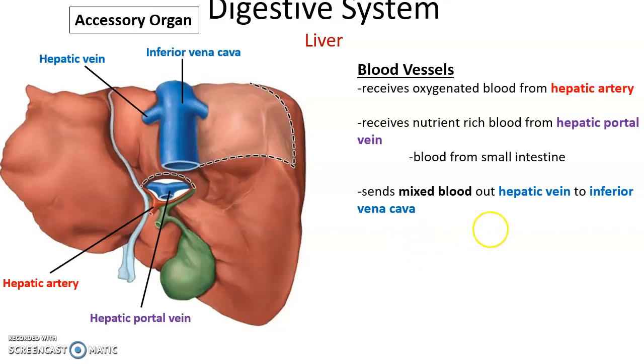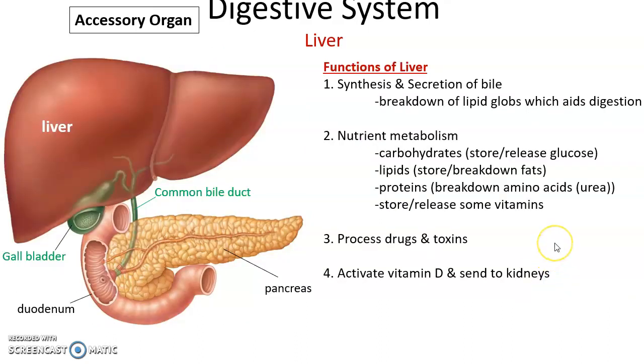Most nutrients absorbed by the small intestine go directly to the liver. Blood from the hepatic artery and hepatic portal vein mix together, travel throughout the liver, and leave through the hepatic vein. Functions of the liver include synthesis and secretion of bile, which breaks up large globs of lipids into tiny globs — similar to how soap breaks up grease.